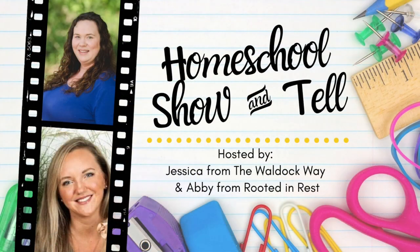Hey everybody! Welcome to The Wild Duck Way. I'm Jessica and today's video is going to be the first in a brand new series called Homeschool Show & Tell, and it's going to be hosted by Abby from Rooted in Rest and myself.